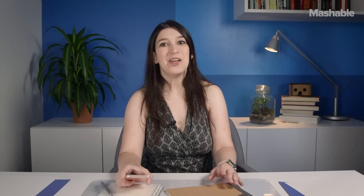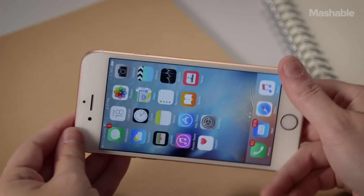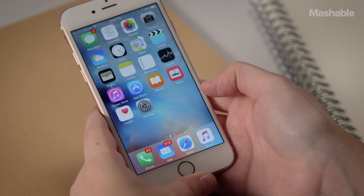One is champagne, one is rosé — sure, it comes in pink, or as Apple insists on calling it, rose gold.